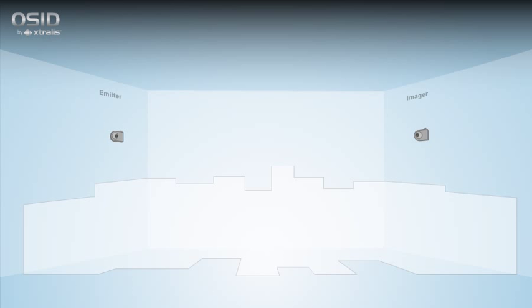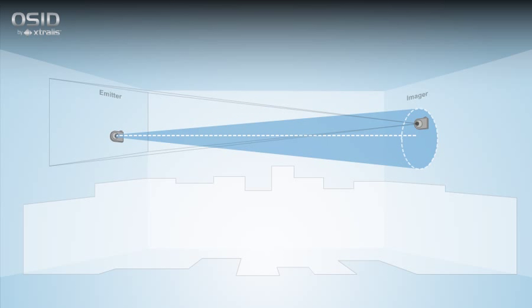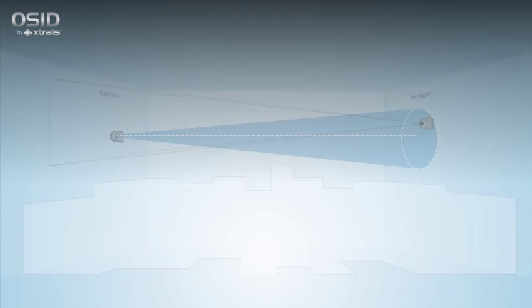OSID installation and commissioning is simple because exact alignment between the imager and emitter is not required. An imager can locate and lock in an emitter that is only roughly aligned, thanks to the imager's wide field of view. Because OSID uses a wide-angle imaging sensor, its software can compensate for vibrations and building movement, tracking the signal from an emitter fixed to a wall that flexes up to 4 degrees in any direction without generating a fault or false alarm.